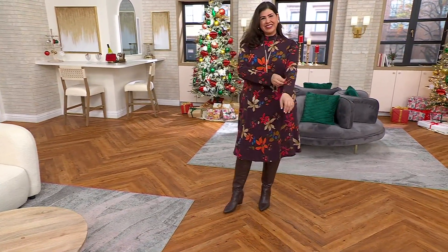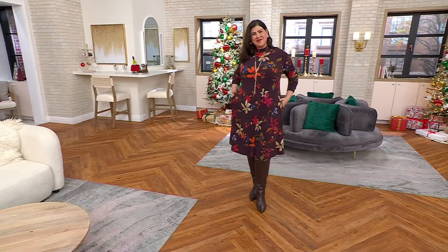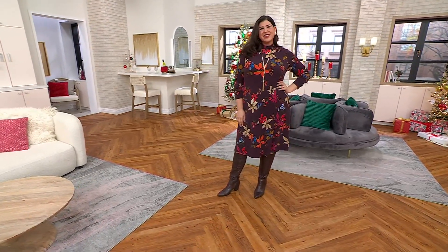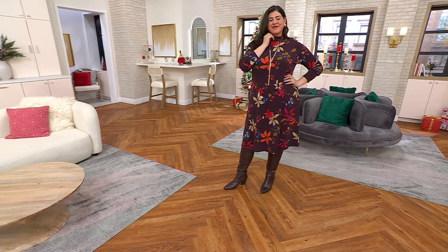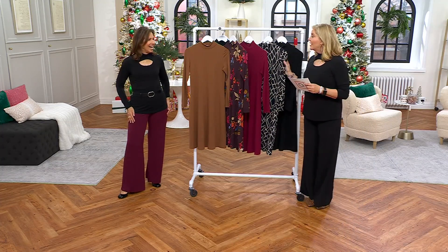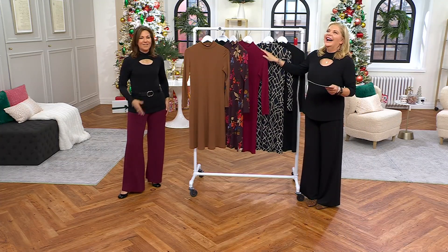Jamie is wearing the regular length, but there's also a petite length, which would be about two and a half inches shorter. Double extra small through 5X on this one. First day ever to have it at this clearance price. There is no reorder on this either, and we've got a little bit of everything. I don't know how we did that kind of a price point, but again, it's very limited. So grab it when you see it — it's a customer favorite.